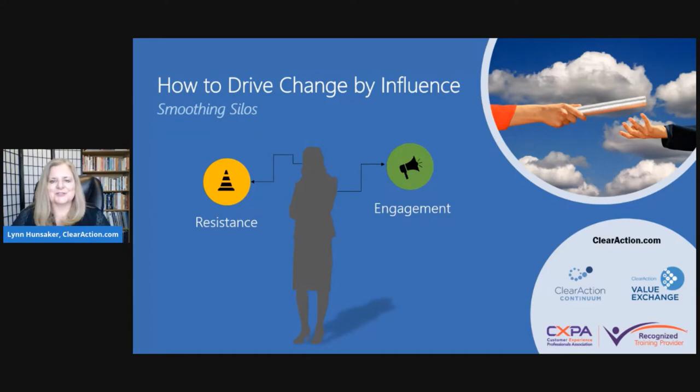Formal change management is usually thought of as something that's used when you run into a snag with people adopting something, or when you're about to launch something super big in your enterprise. But I found that change management is very useful as a state of mind for me as a manager.